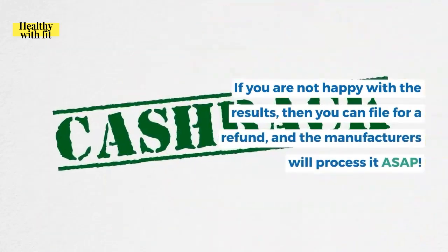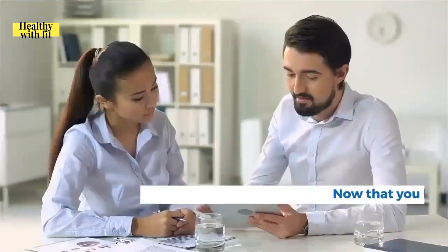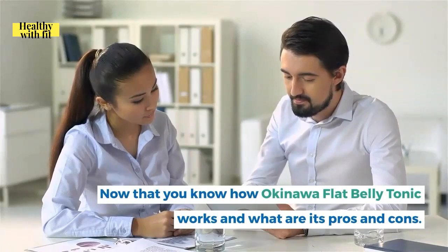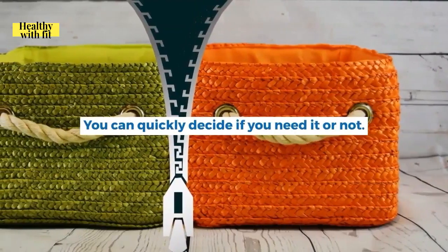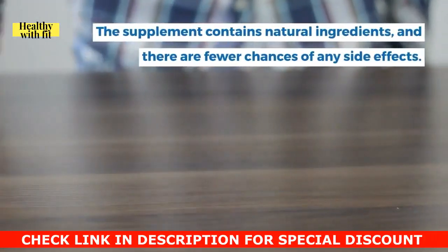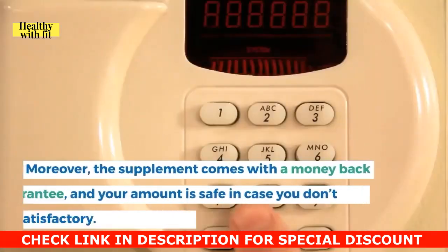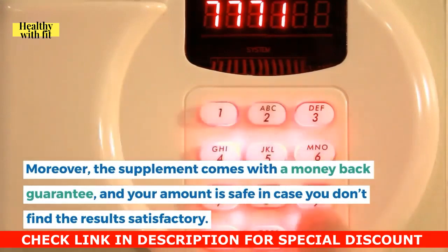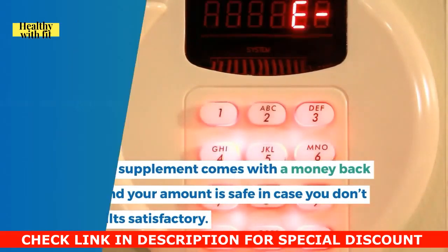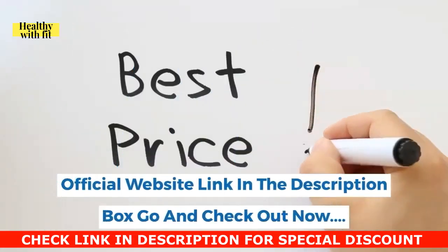Now that you know how Okinawa Flat Belly Tonic works and its pros and cons, you can decide if you need it. The supplement contains natural ingredients with fewer chances of side effects, so giving it a shot is worth it. It comes with a money-back guarantee, so your investment is safe. Always buy from the official website to get a genuine product eligible for the guarantee — the link is in the description box.